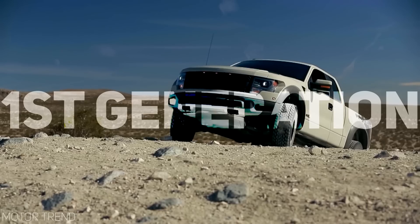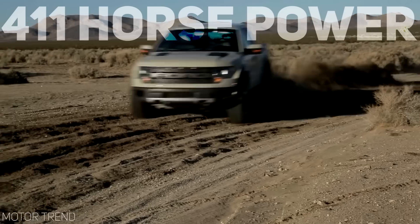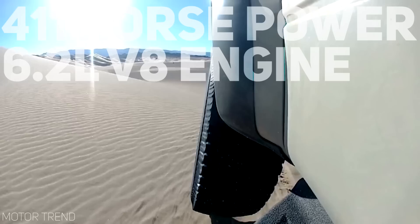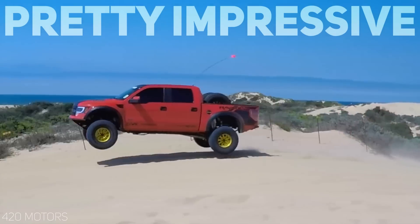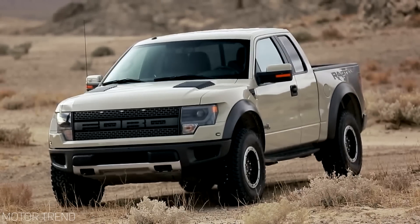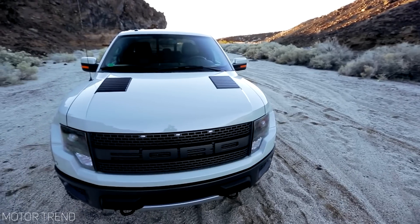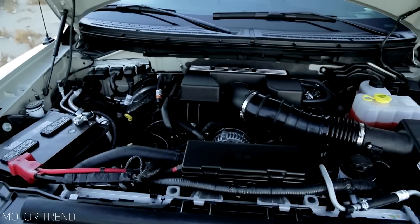The first generation Raptor, which launched in 2010 and spanned until 2014, was probably best known for its 411 horsepower 6.2-liter V8 that pushed the truck from 0 to 60 in 7.1 seconds — pretty impressive for a 6,000-pound vehicle. The first gen Raptor became instantly recognizable with its massive front grille, heat extractors on the hood, and flared fenders and bedsides making the truck nearly 7 inches wider than the standard F-150.